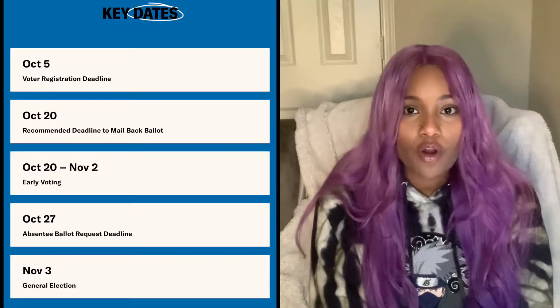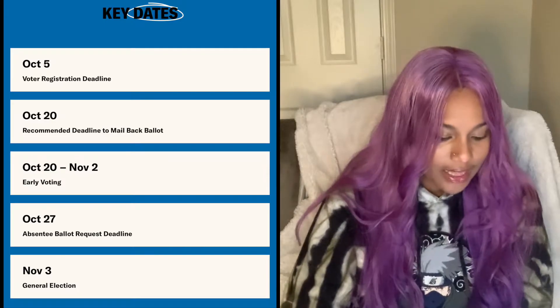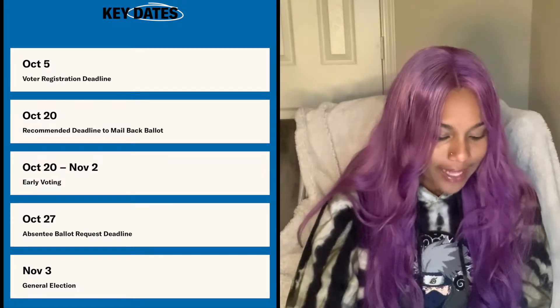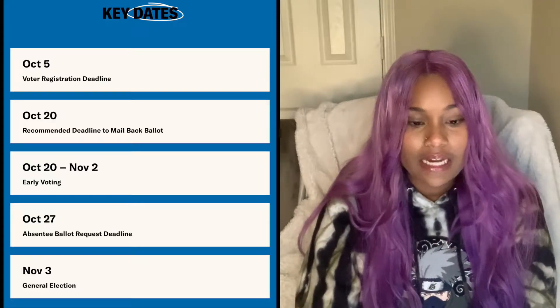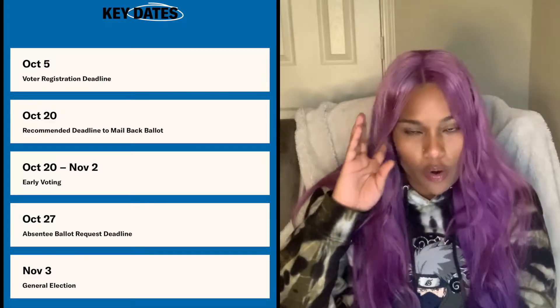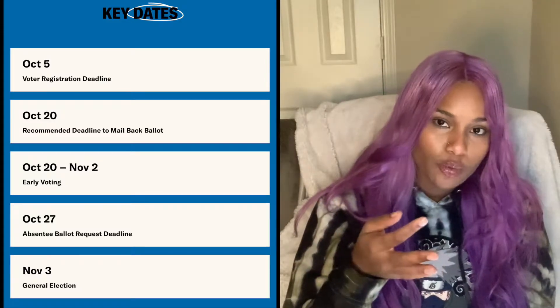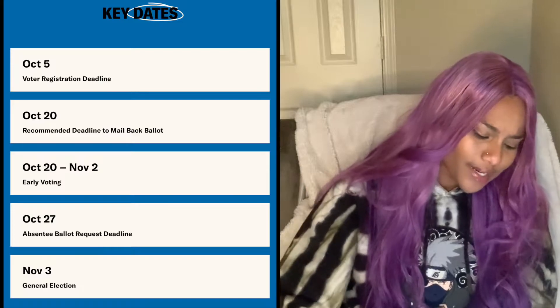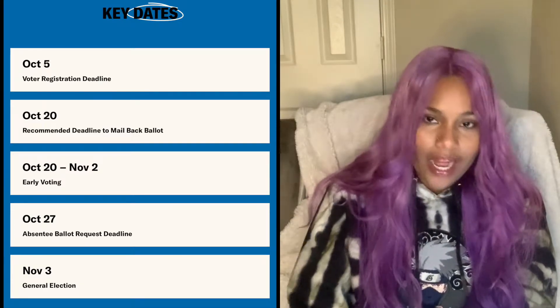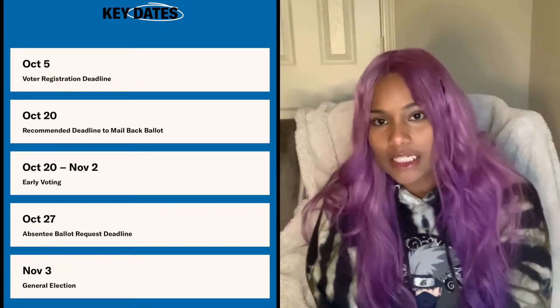Key dates for Hawaii: October 5th is the voter registration deadline. October 20th is the recommended deadline to mail back your ballot. October 20th all the way into the day before the election is early voting. You can vote from October 20th all the way until election day. October 27th is the absentee ballot request deadline. And of course, November 3rd is election day.